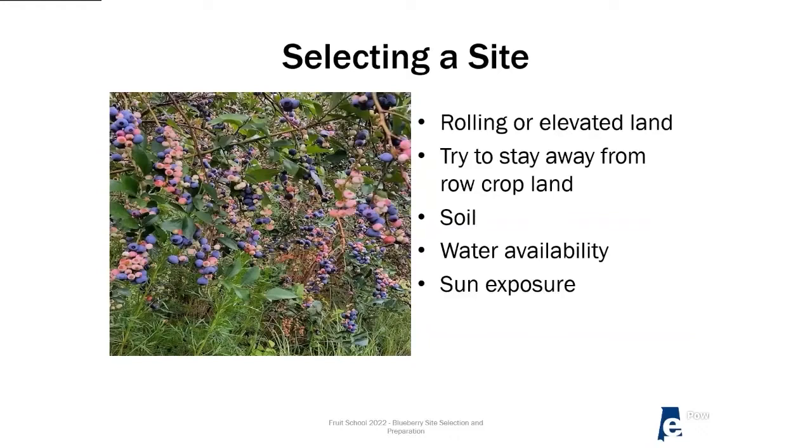We typically advise avoiding row crop land — land previously growing corn, cotton, soybeans — because that land has been used to grow plants needing a really high pH, and it's going to cost significant money to bring that pH back down. These locations may also have a hard pan from years of tillage, causing water to sit on that soil layer. The ideal location would be a spot recently used for pine production. As long as it wasn't burned too much, the pH should be fine — pines like acidic soils, just like blueberries. If the soil is already in the right range, that's one less input to spend money on.